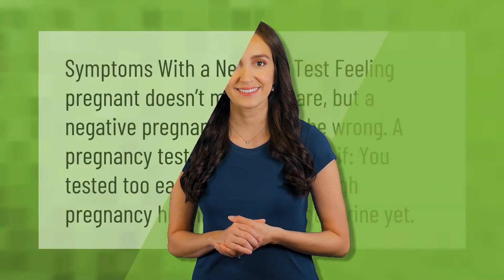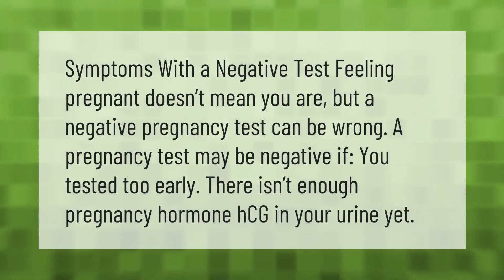Feeling pregnant doesn't mean you are, but a negative pregnancy test can be wrong. A pregnancy test may be negative if you tested too early and there isn't enough pregnancy hormone HCG in your urine yet.